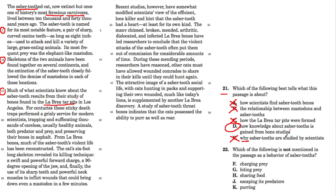Question 22 asks which of the following is NOT mentioned in the passage as a behavior for saber-tooths. For many of these 'not mentioned' questions, you'll be able to actually find the other behaviors in the passage if you look, or recall where they're mentioned.